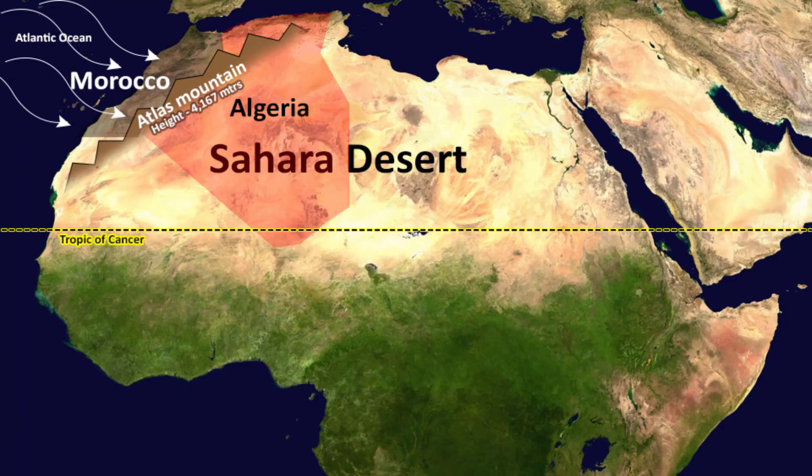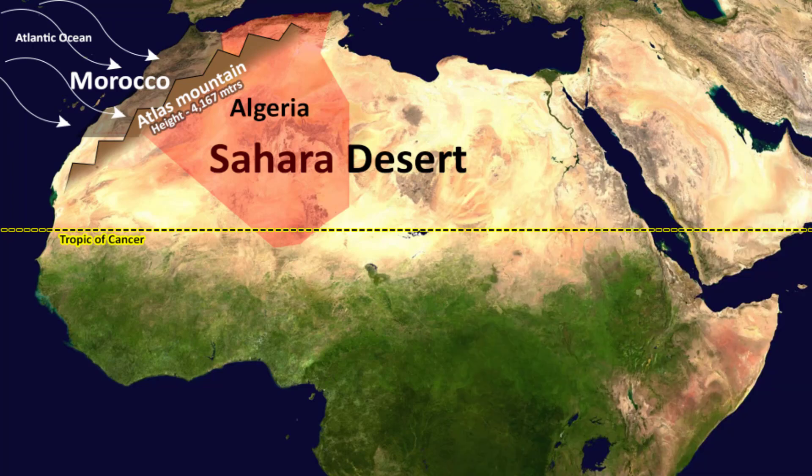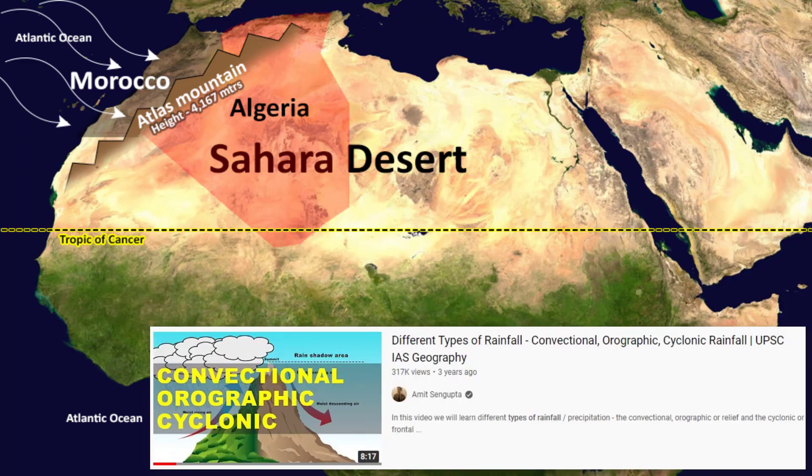The Atlas Mountains are above the Tropic of Cancer, where you will find the westerly winds, plus next to it is the massive Atlantic Ocean. During summer season, the westerly winds from the Atlantic Ocean carry moisture, and as they move towards the hot Sahara Desert, these winds collide with the Atlas Mountain range — a phenomenon that will remind you of orographic rainfall. Even the mountains of Western Ghats in India act as a barrier to the southwestern monsoon winds. There is a separate video on orographic rain available on the top right corner.